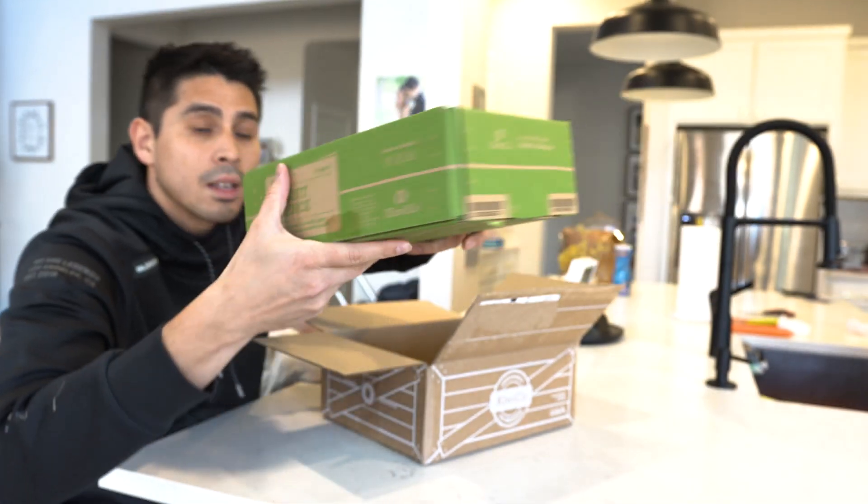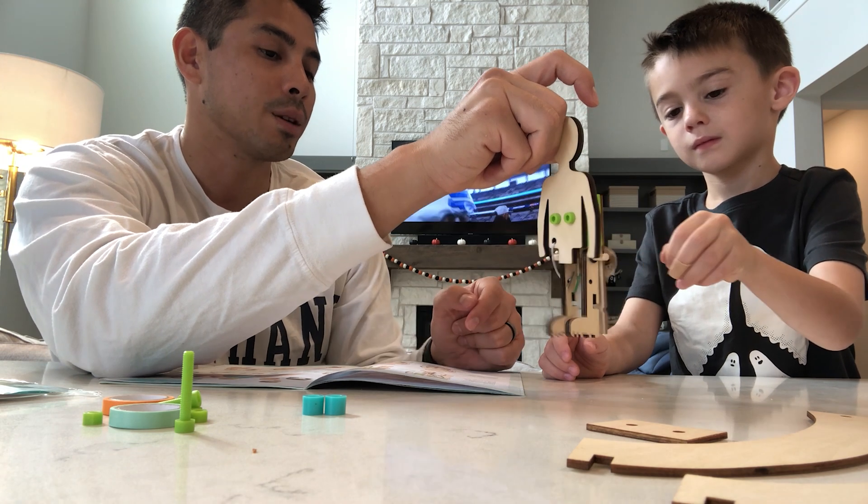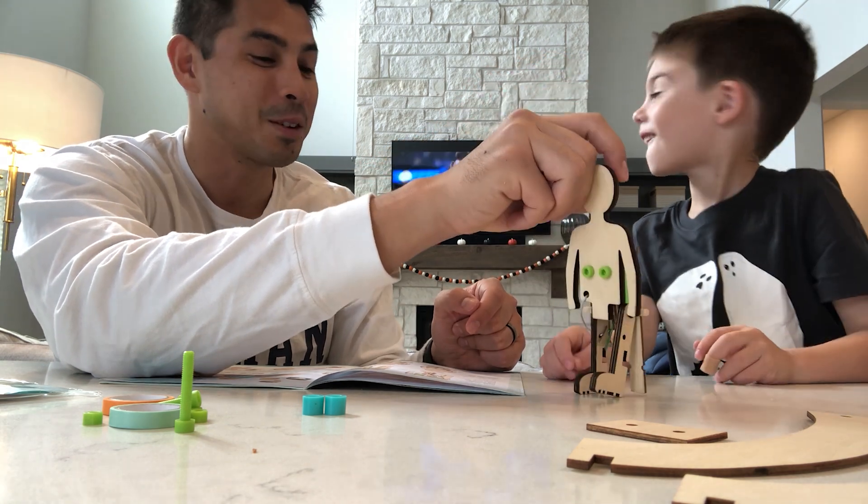If you are looking for a fun and educational way to engage with your kids, KiwiCo crates are definitely worth checking out. We've been enjoying these for about a year now, and this video is going to be our honest review of our experience with KiwiCo. Nothing was sent to me. I'm not being paid to talk about this, but I do have affiliate links down below in case you are interested.